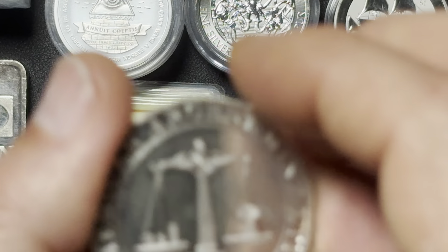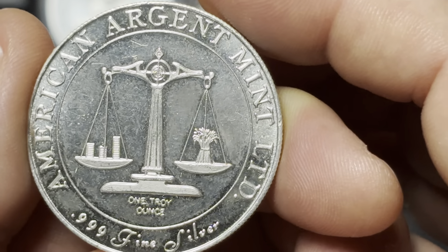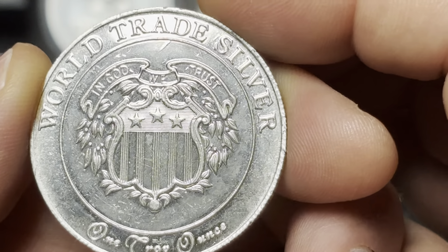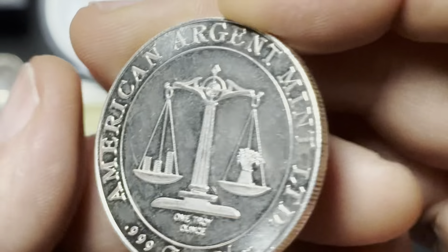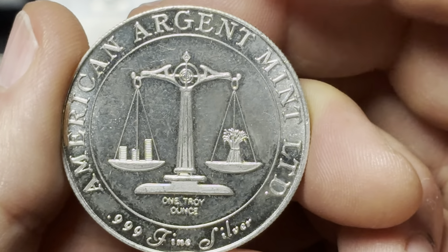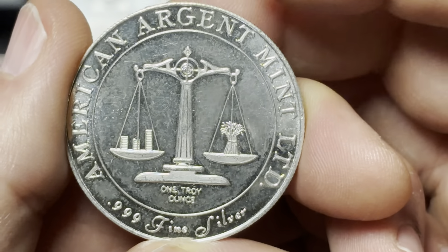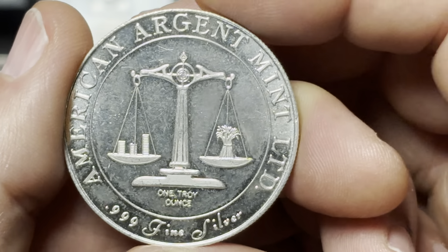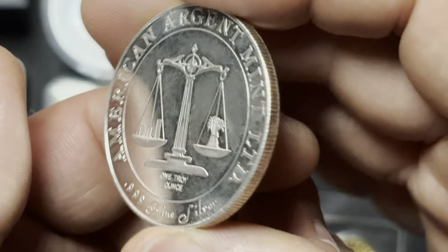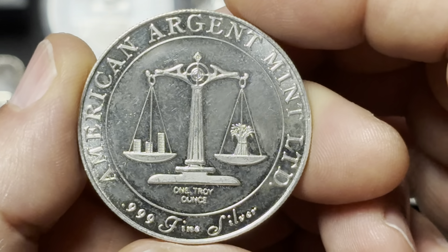And then we have another trade unit here — the American Argent Mint Limited. World Trade Silver, one troy ounce, In God We Trust. These guys were also out of Provo, Utah. They were only in business from '82 to '84, and it's only known of one round design that they actually made, and this is it. So there's really not a whole lot known about them, but they do know they made this one particular silver round.